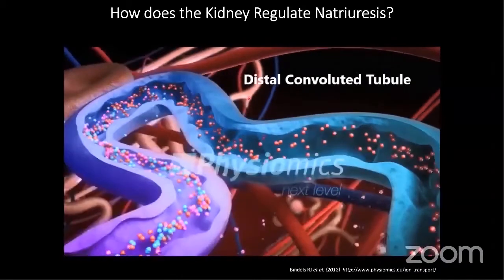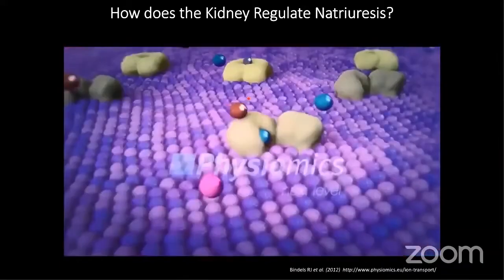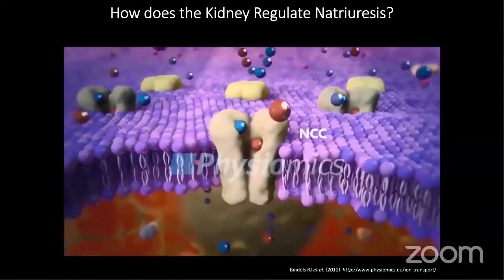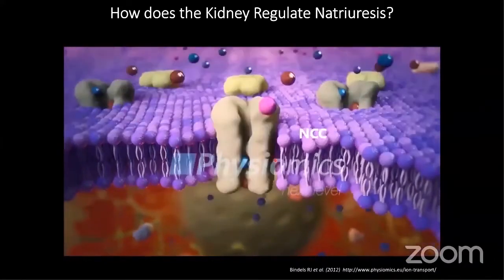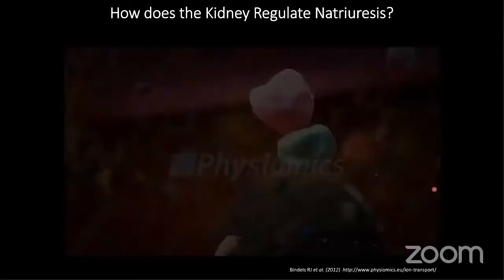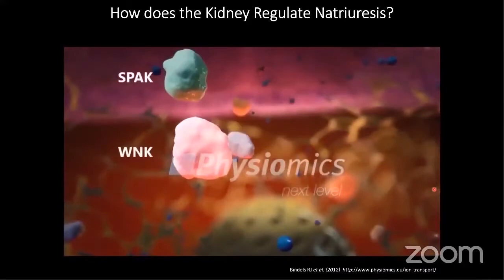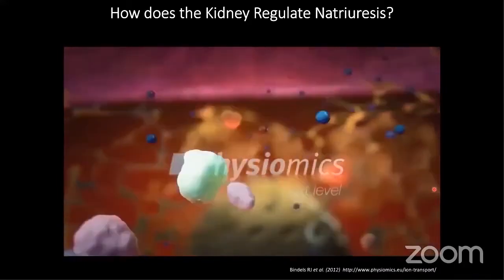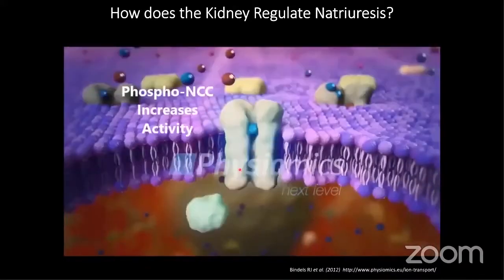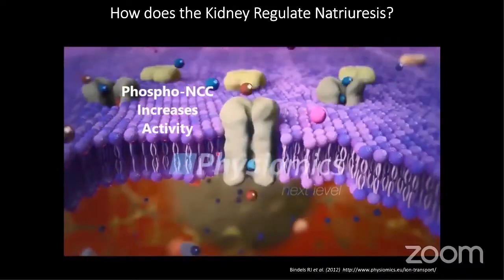The distal convoluted tubule is an aldosterone-sensitive portion of the kidney. It tightly controls and fine-tunes the amount of sodium being excreted. One of the main culprits in this is the sodium chloride cotransporter, or NCC, which imports sodium and chloride in an electroneutral fashion. Over the last two decades, there has been intense study of how this pathway is regulated by WNK (with-no-lysine) kinases, which can sense chloride and transduce extracellular potassium signals. They act via a middleman SPAK, which is phosphorylated and phosphorylates NCC to promote its activity and stabilization at the membrane, increasing sodium reabsorption.